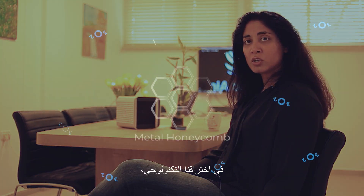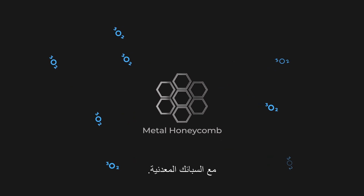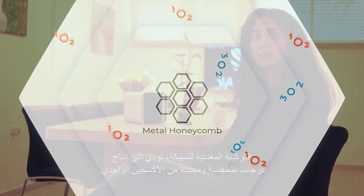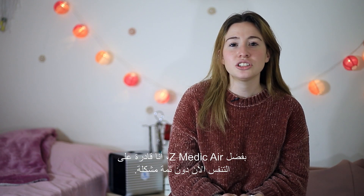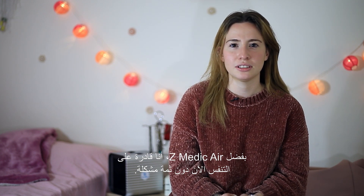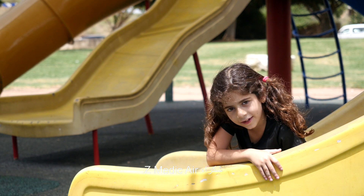In our groundbreaking technology, the singlet oxygen is formed through interaction with metal alloys. The metal composition of the alloy produces singlet oxygen at specific low levels. Thanks to Z-Medic Air, I can breathe now without any problems. This device gives hope. Thank you, Z-Medic Air.